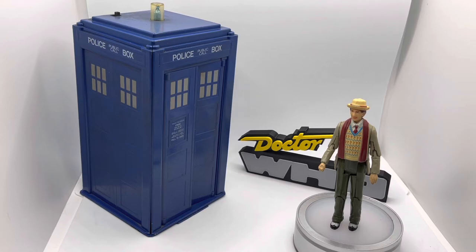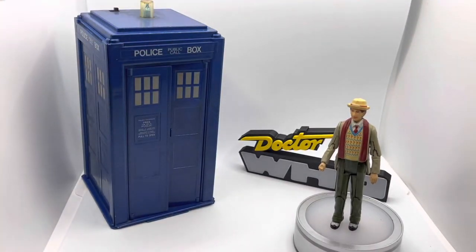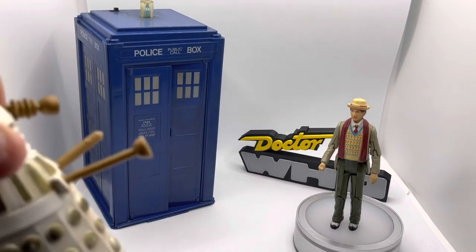I thought it'd be quite nice to do a Doctor Who themed toy examination because we have what is looking likely to be the 13th Doctor's penultimate regular appearance coming up this weekend — it's 'Legend of the Sea Devils.' I'm not going to go through all the available action figures, but from my recent toy haul at Wales Comic Con I was able to pick up a modern Seventh Doctor figure loose.